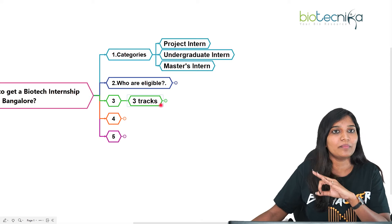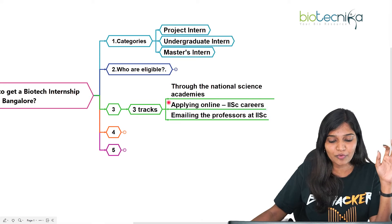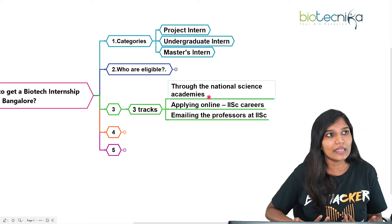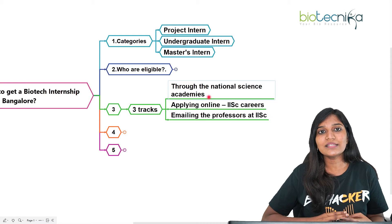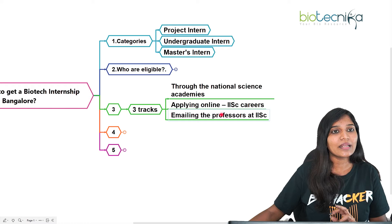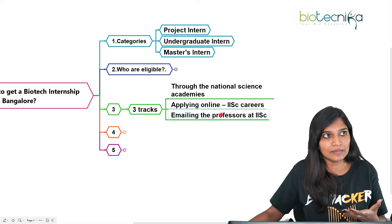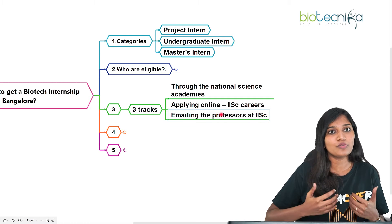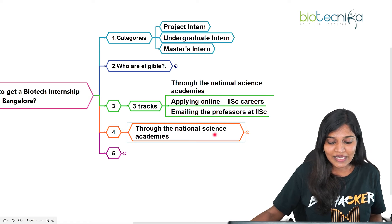There are three tracks to apply for an IISc internship. The first is through the National Science Academy, also known as the Indian Academy of Sciences (IAS). The second is to directly apply through the IISc careers portal, where posted projects can be found. The third is emailing a professor you want to work under — for example, if you want to work in stem cell research, find and email a professor in that field.